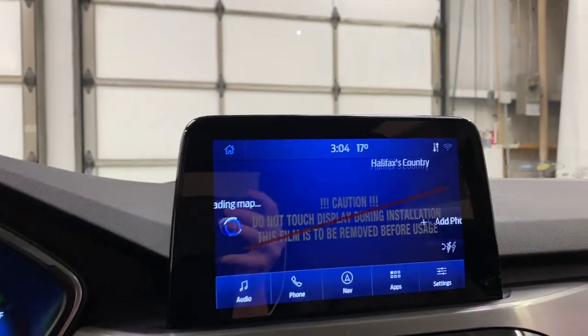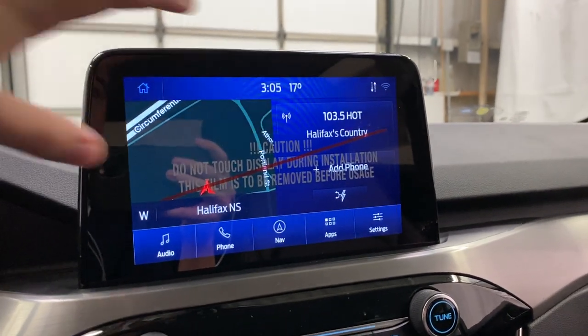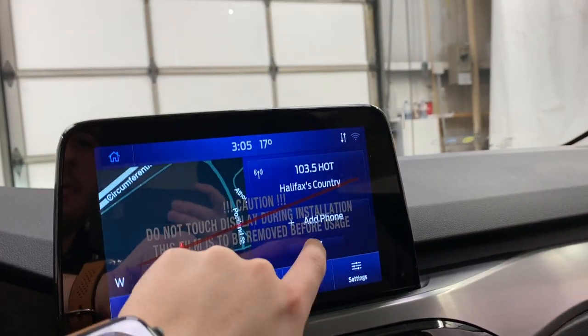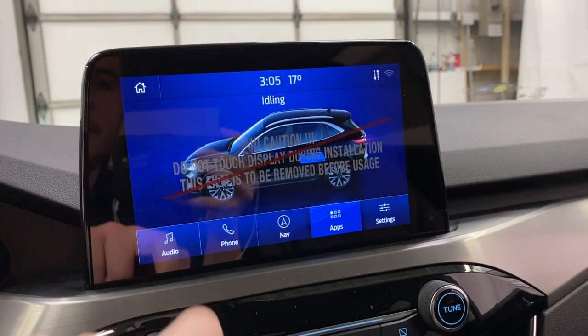Moving over to the left, you do have your SYNC 3 sound system. The home screen gives you a preview of built-in navigation, a preview of your radio station, your phone, and a power flow section that shows you the continuous power flow of the vehicle — right now showing you're idling.